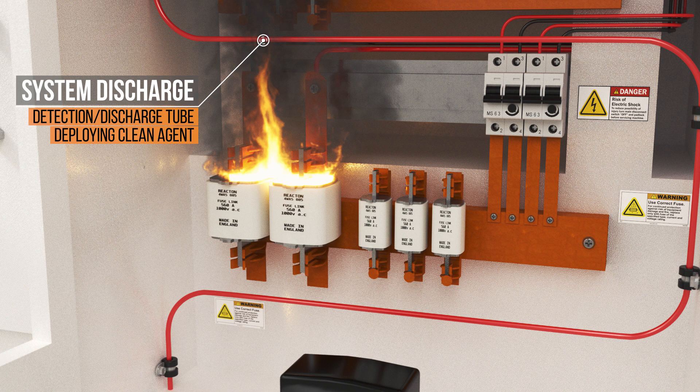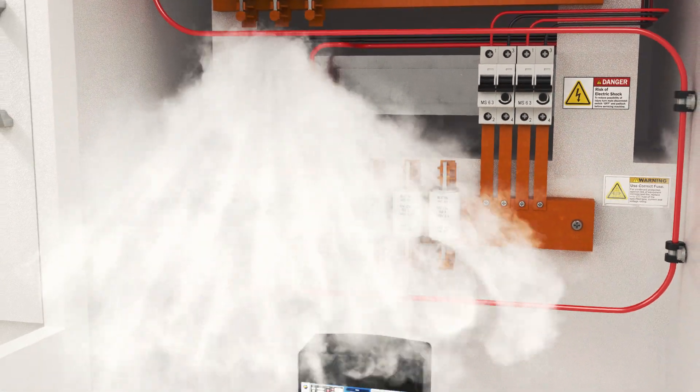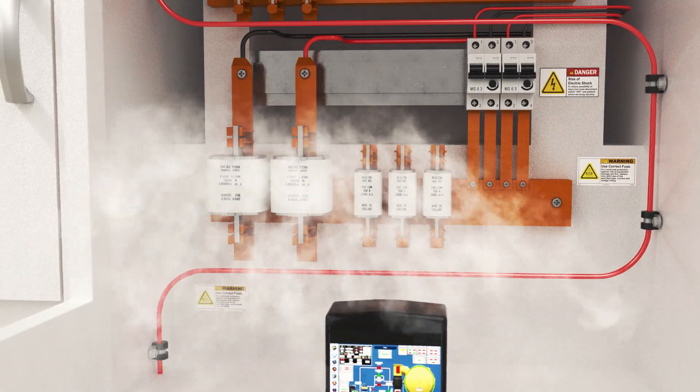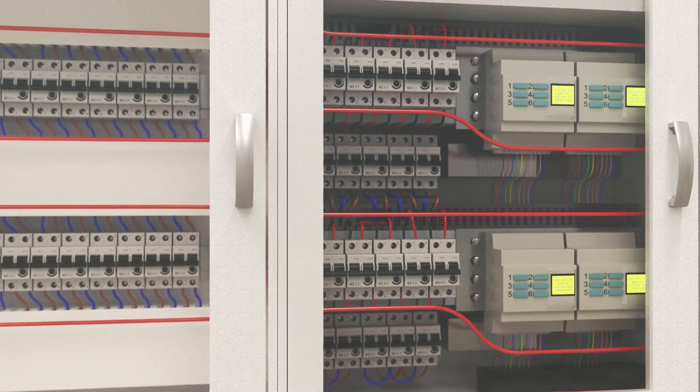The system employs a specialist clean agent that provides rapid suppression, leaving no residue, non-corrosive and completely non-conductive. Combined with the detection and discharge at the source of the fire, your system can be back up and running in no time.